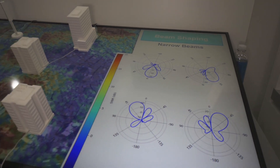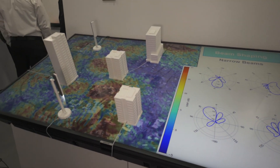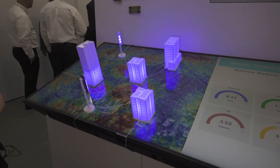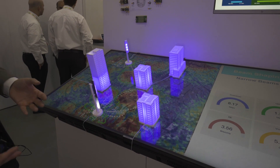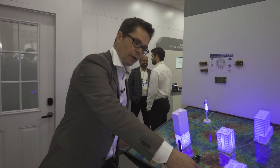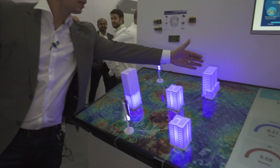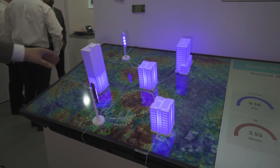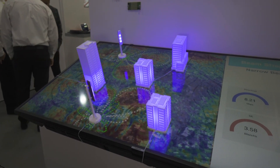That way we improve the overall radio performance in this area and the user experience by a factor of two and a half to three. Right now here we see that we have covered also this building here — we bring signal indoors in this hospital — and overall performance in this area is much better than it was before.